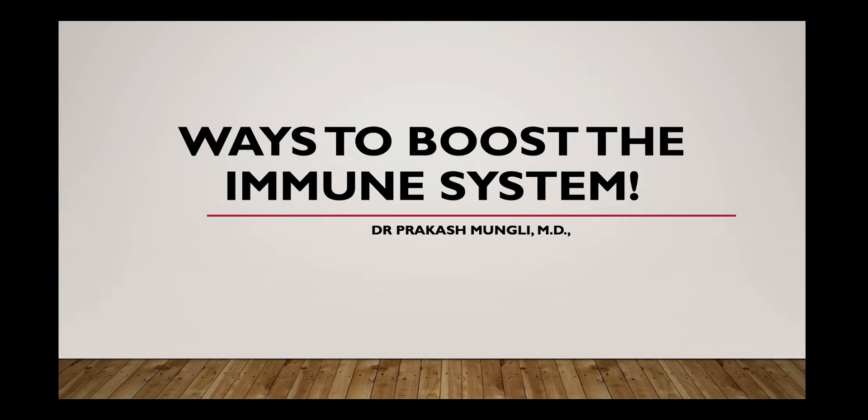Hey everyone, welcome to Dr. Mungle's channel. In this video, I will go over ways to boost the immune system.